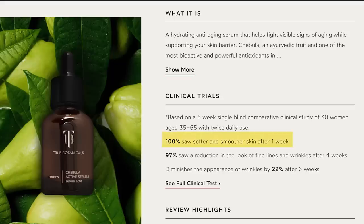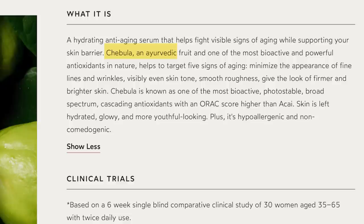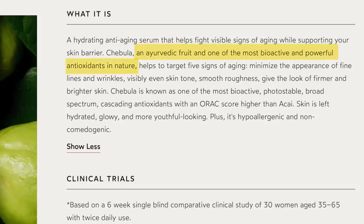Literally in a clinical trial it said 100% of people saw softer and smoother skin after one week, and 97% saw a reduction in the look of fine lines and wrinkles after four weeks. Chebula is an Ayurvedic fruit and one of the most bioactive and powerful antioxidants in nature. It helps to target five signs of aging: minimizing the appearance of fine lines and wrinkles, visibly evening skin tone, smoothing roughness, and giving the look of firmer and brighter skin.